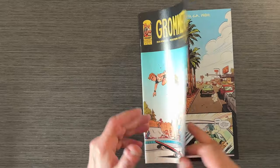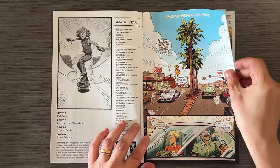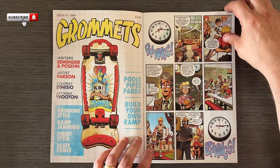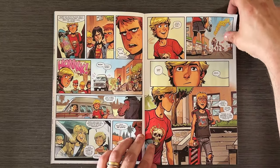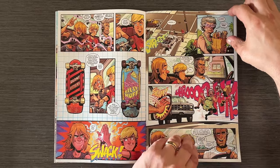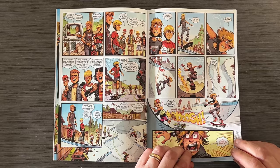Gromit's Issue 1 by Rick Remender and Brian Posehn is a nostalgic trip back to the 80s, centered around skateboarding culture. The story follows Rick, a new kid in town, as he navigates the world of skateboarding and makes new friends. The characters are relatable, and Brett Parsons' artwork captures the energetic and chaotic essence of the 80s perfectly. It's a heartfelt, fun read that brings back memories of simpler times.